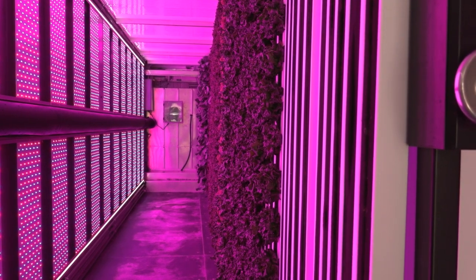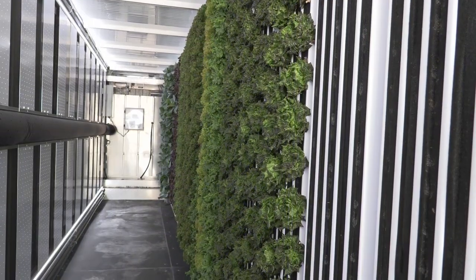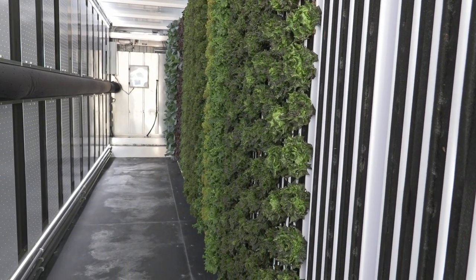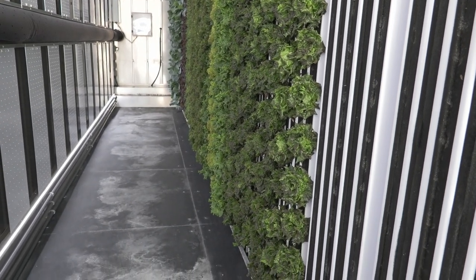The red light encourages longer growth, while the blue encourages a more compact form. This program was started last May, and they were able to deliver their first harvest last fall to local pantries, like their U-Arizona campus and Impact Arizona Food Bank.